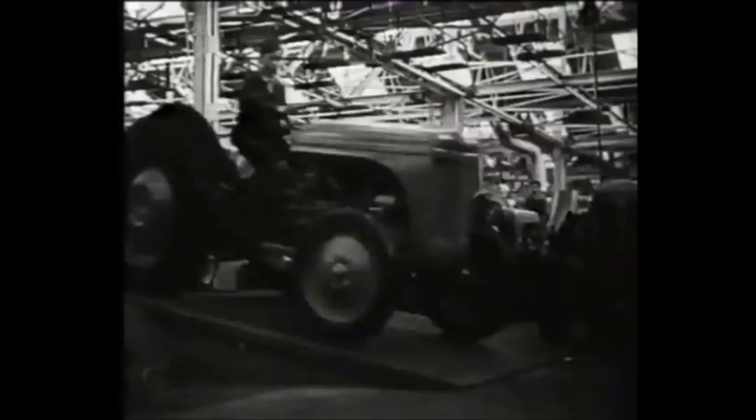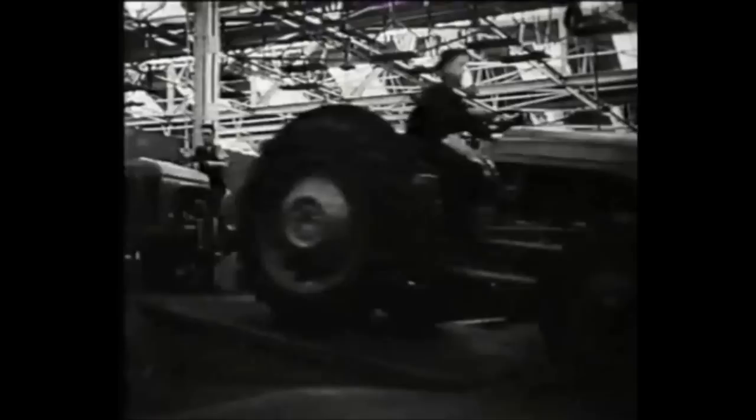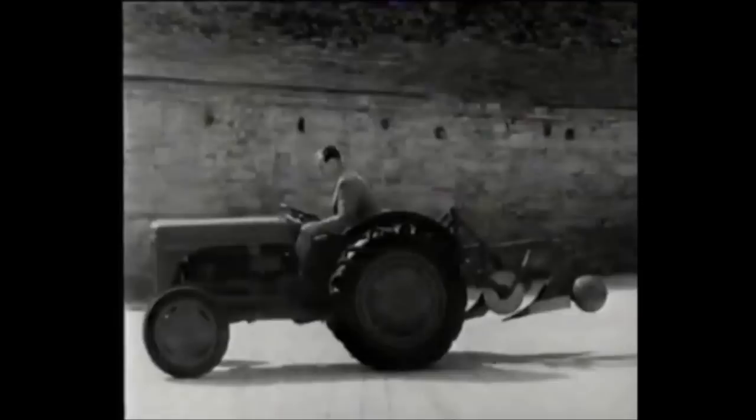The first TE-20s came off the production line in October 1946. At last, a light maneuverable tractor was available to British farmers. The combination of three-point linkage and hydraulics made tractor and implement one, and was sold to farmers as the Ferguson system.